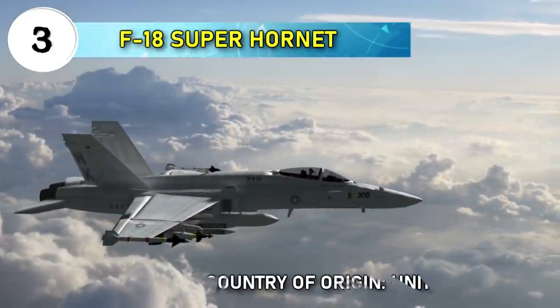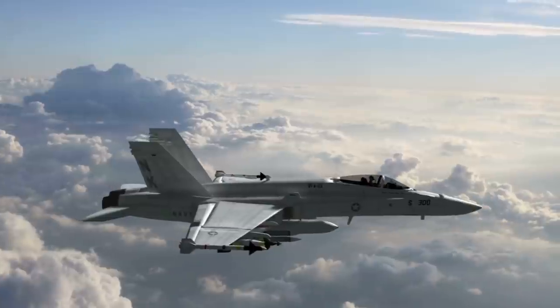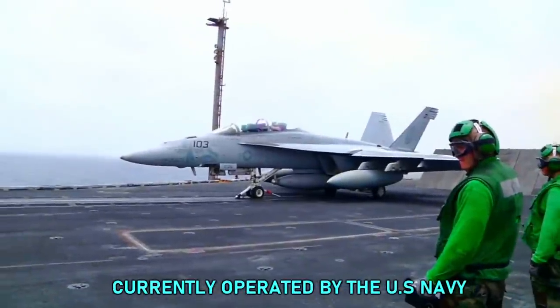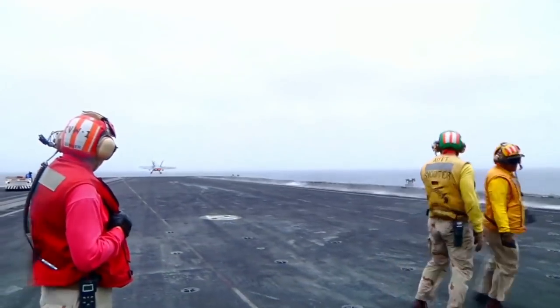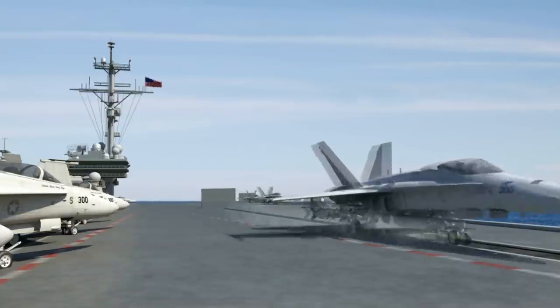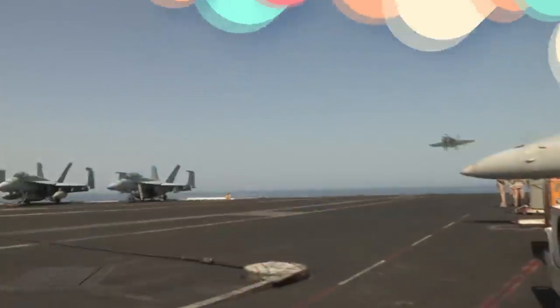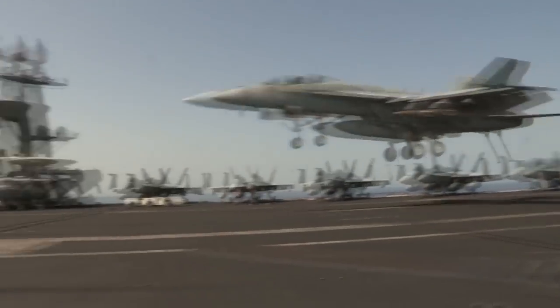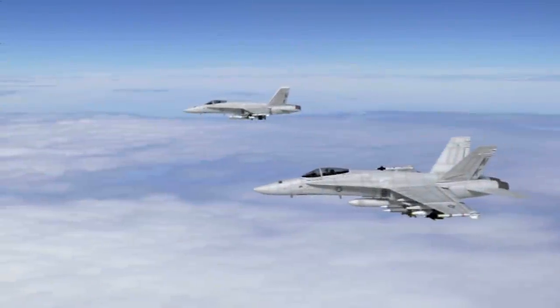Number three: F/A-18 Super Hornet. Country of origin: United States. Currently operated by the United States Navy as a carrier-based multi-role fighter jet. The F/A-18 Super Hornet is one of the most lethal, advanced, combat-proven multi-role fighter jets. It entered fleet service with the U.S. Navy in 1999. The Super Hornet is the backbone of the U.S. Navy carrier air wing now and for decades to come, and is able to perform virtually every mission in the tactical spectrum.